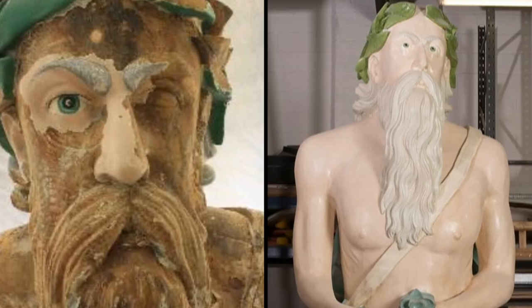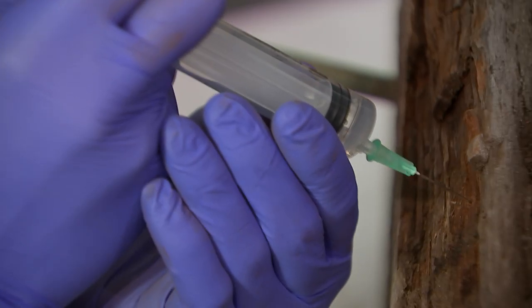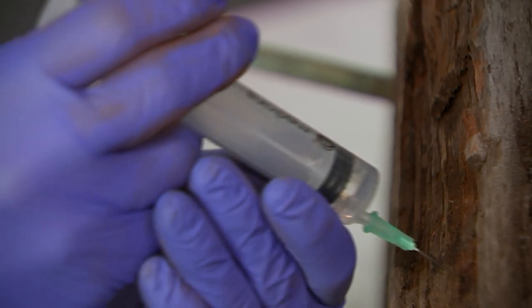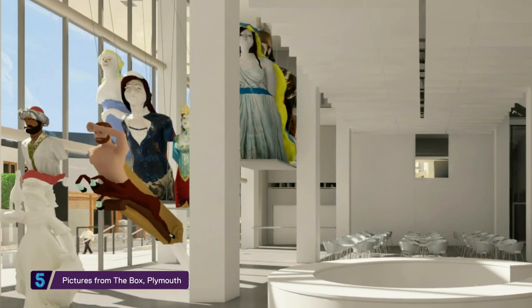Here are some of the befores and afters. This is Tamar and this is Royal William. Painstaking conservation work means they're now ready to be transferred to Britain's newest museum, which opens in Plymouth next year. They're going to be displayed like an armada in the air, so it's rather important they don't fall apart.